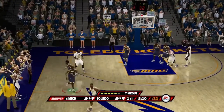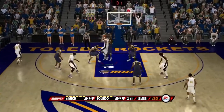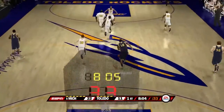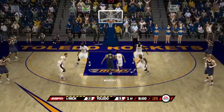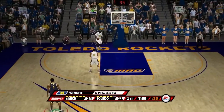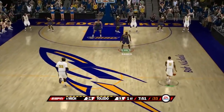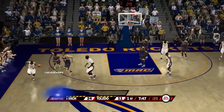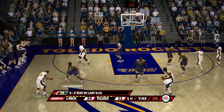Here we are right back after the timeout. Michigan with a 22 to 11 lead. Crazy layup attempt misses by number 30 of Toledo. Rebound by number 12 Anthony Wright for Michigan. Wright throws it down — he has six points and is three for three from the field. Michigan has come to play tonight. Number 33's pass is tipped — Michigan is on a 9-0 run right now.